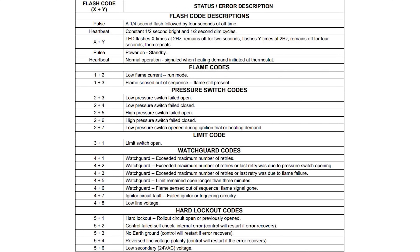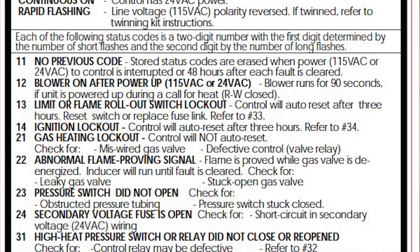I also have another video on furnace troubleshooting codes, where I go through each category of different codes, explain what they mean, and what you could do to fix it if you're having that problem.